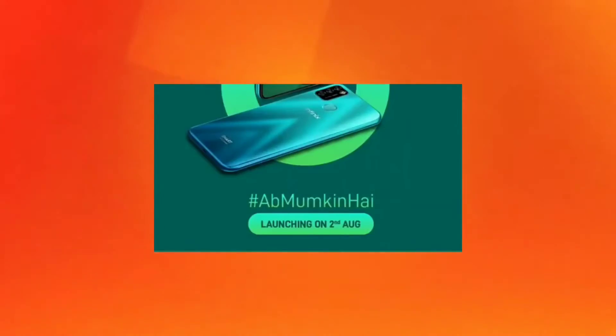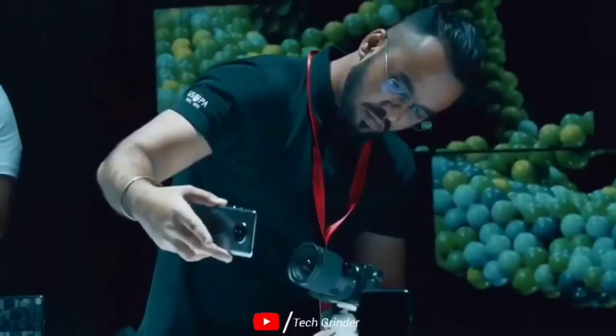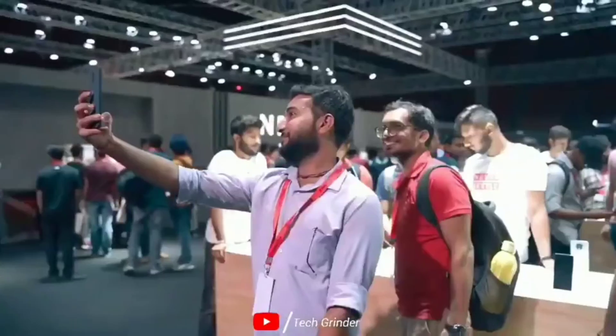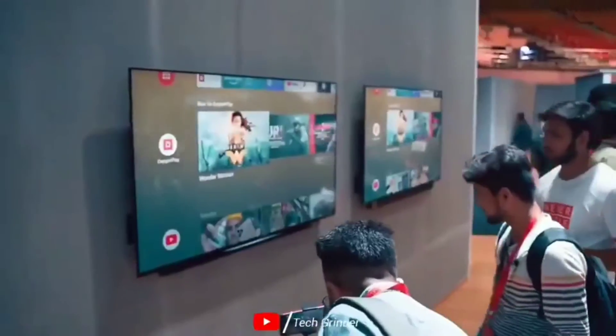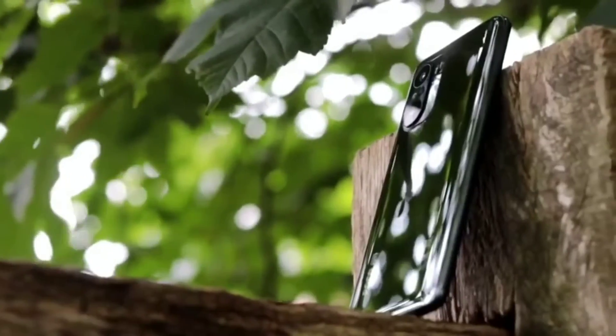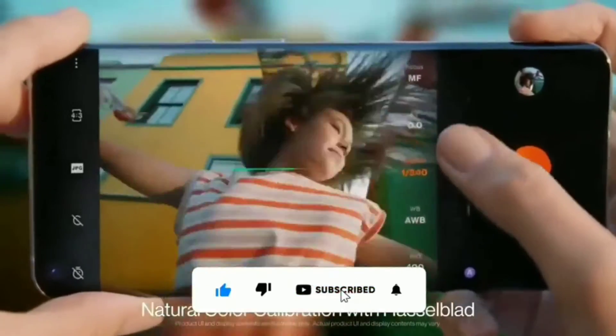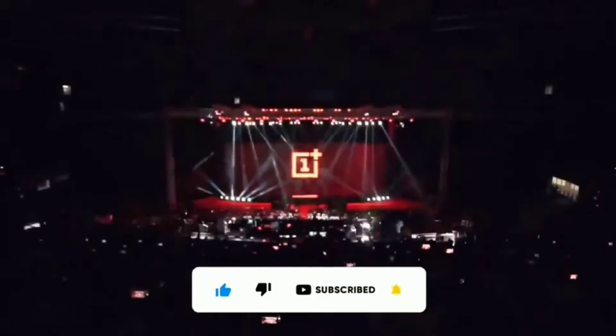Now we will talk about this smartphone's specifications. If you are a gaming lover and want to purchase a smartphone for gaming and you are watching this video, then leave this video, because this smartphone is not going to be a gaming smartphone. It is for daily use or for students who want to purchase a smartphone for online study, so this smartphone can be best for them.